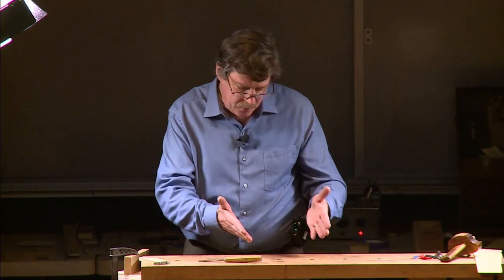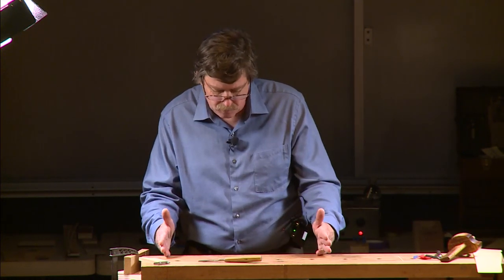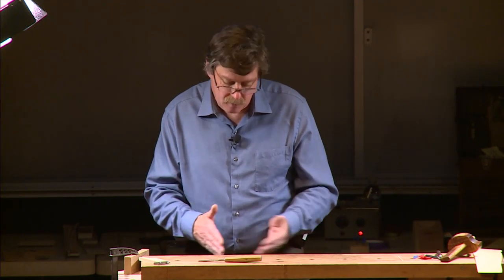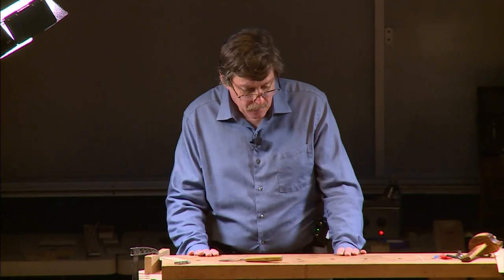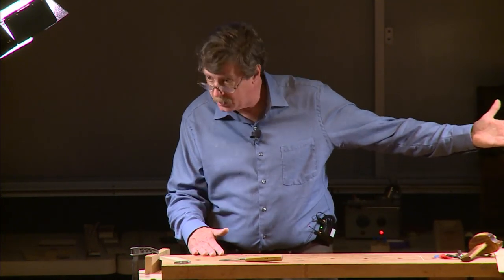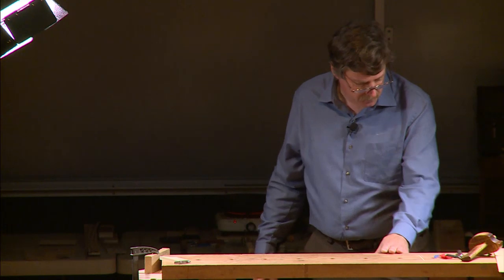When I started as a cabinet maker and moved to Pennsylvania to the Philadelphia area, the shop I went to work in had a carver, a turner, and a gilder — they didn't have an inlay person. So I picked up the trade for the same reason the apprentice did forever ago: job security, feed the family. That really is the reality of it.